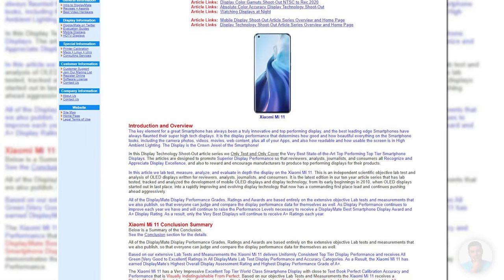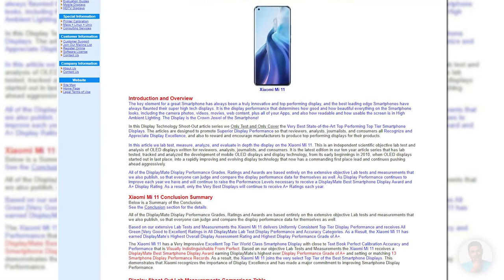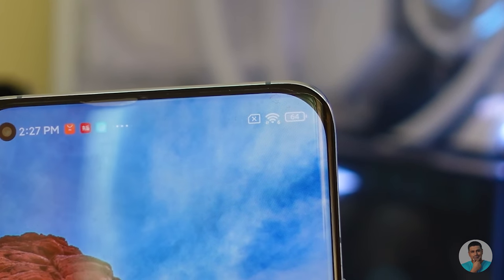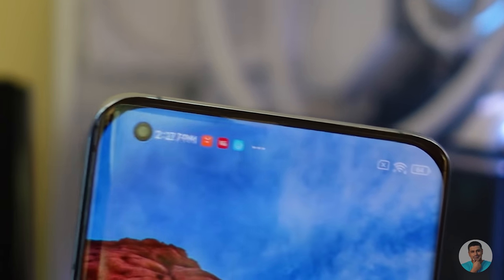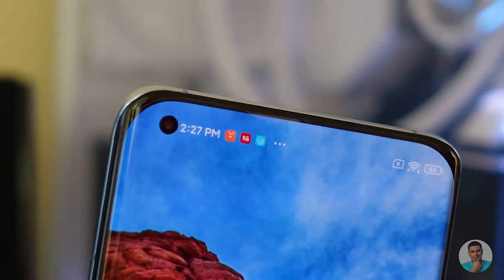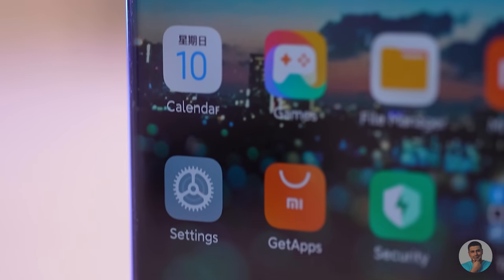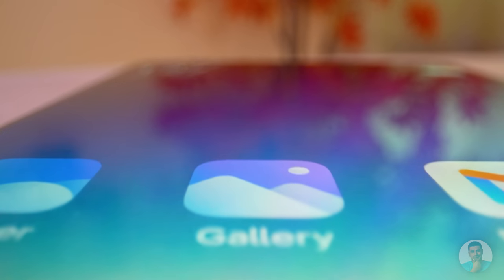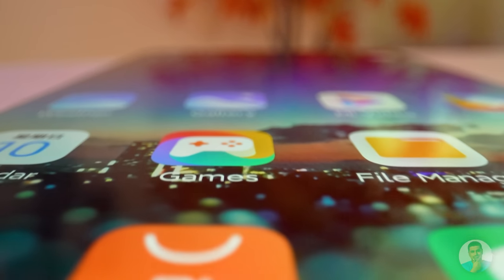That's an interesting article — I'll leave a link to it in the description, do check it out. One thing worth mentioning is that I do find the corners a little weird — let me know in the comments if you see it too. This is still very much Super AMOLED, so it's pretty rich and vibrant, and with the improvements we've seen along with the stereo speakers, I can't wait to spend more time with the Mi 11.